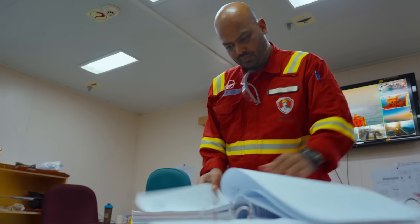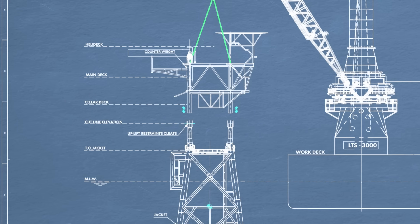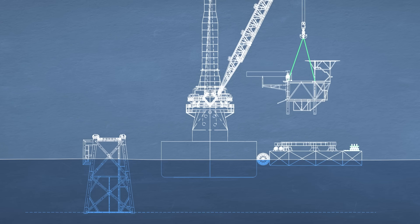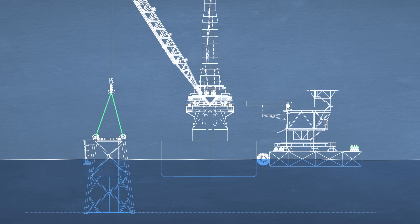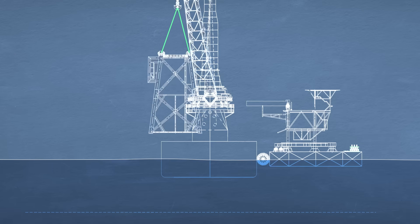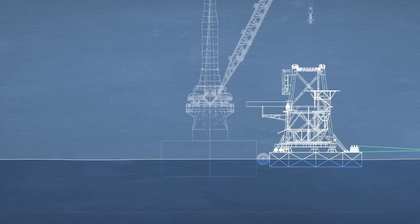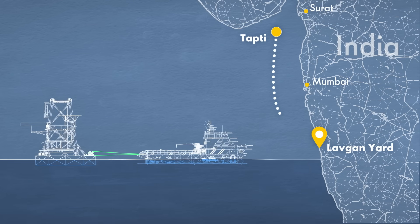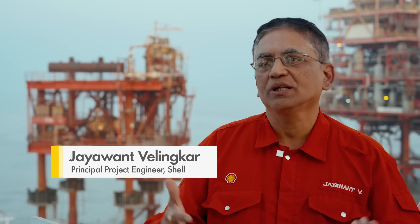Decommissioning is a complex reverse engineering process that demands meticulous planning and precise execution. First, the five platforms called topsides must be cut from their legs and each lifted by a giant 3,000-ton crane. Next, the four legs called jackets will be removed. Finally, topsides and jackets must be transported 253 miles for dismantling onshore. This gas field is very notorious for its high currents.